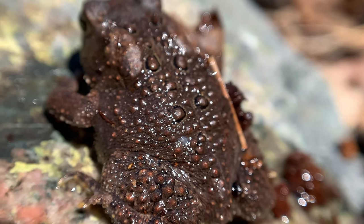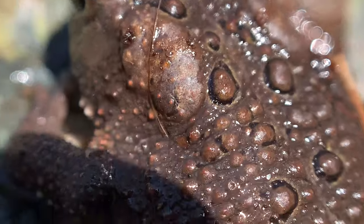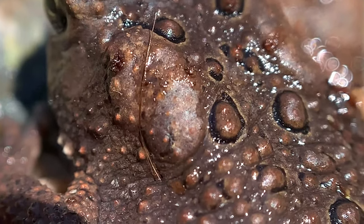We do have another toad species, and that's the Fowler's toad, but I don't think this is a Fowler's toad. If you look at its poison glands, the American toad's poison glands are separated a little bit, while the Fowler's toad's poison glands are closer together underneath the eyes. So this is definitely, to my best guess, a little baby American toad.